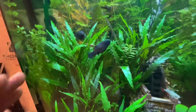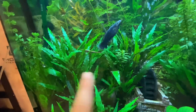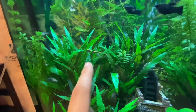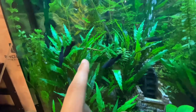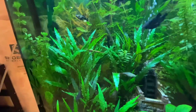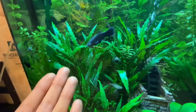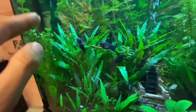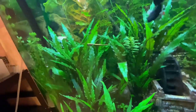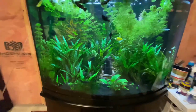They usually call them stick catfish or twig catfish, and they're super unique looking. They can get to be about nine inches in length, so that's something to consider if you ever come across these guys and want to buy them. They can live in groups and are pretty peaceful among their own kind and in general. You can even touch one with your hand and it won't move — it just hops from one leaf to another leaf.